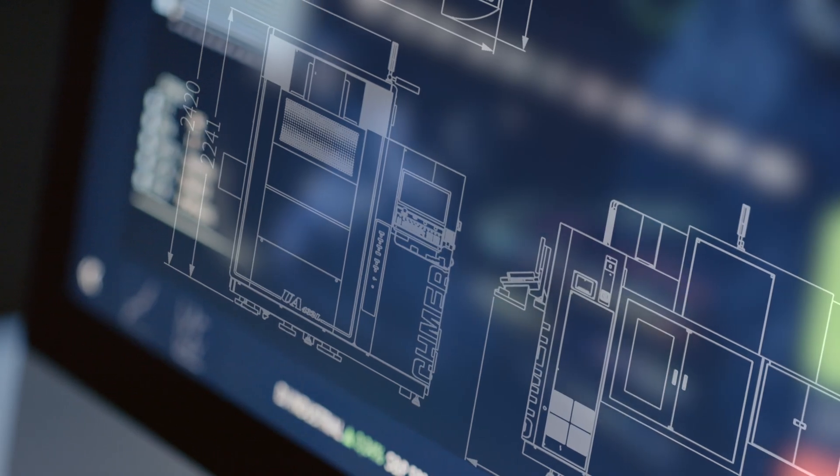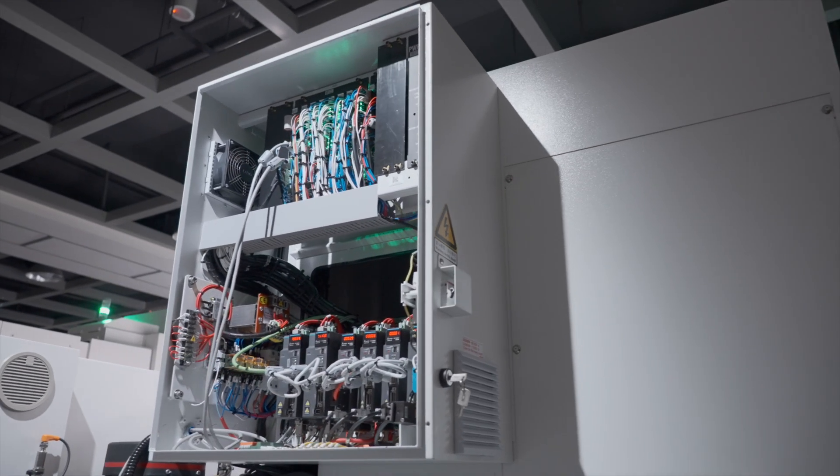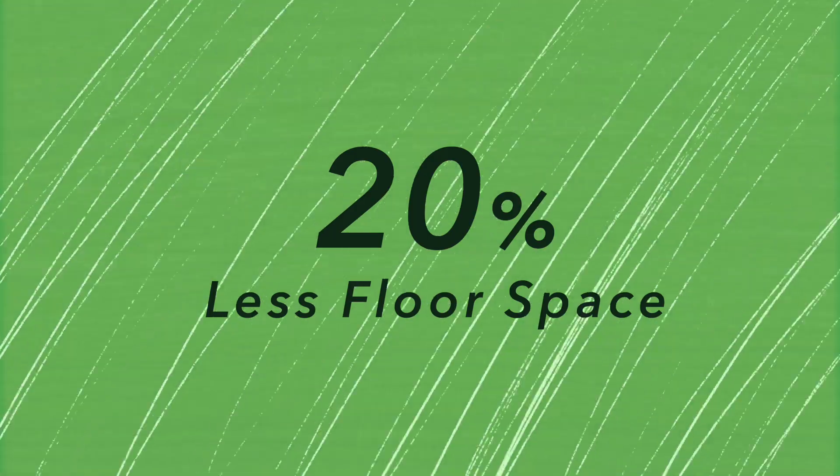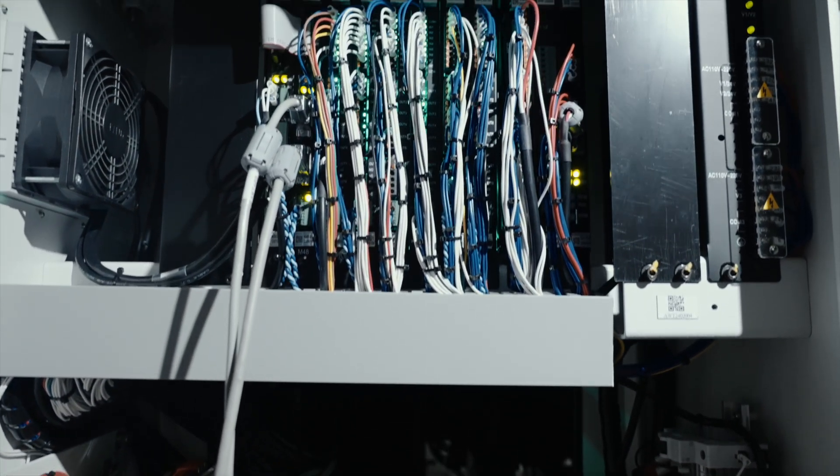The modular, composite, and compact design compact wire cut EDM has a floor space 20% less than the traditional type. It also allows display of a wide range of machine types.